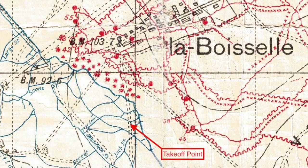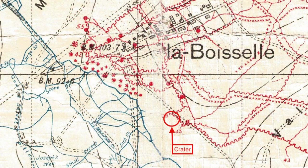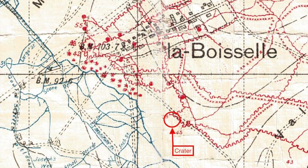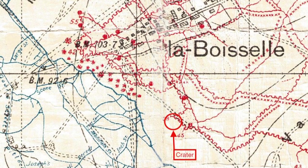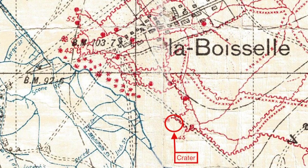The blue lines on this map are the British trenches, and you can see my takeoff point is just behind the British front line. The red markings are the German trenches. The little starlike features in between the British and German lines are other craters, far smaller than the Loch Nagar one.